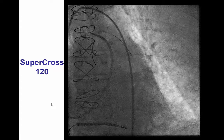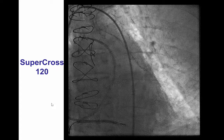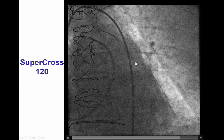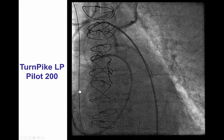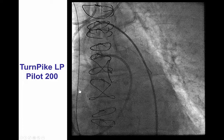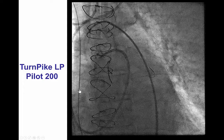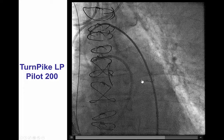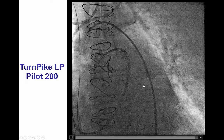We tried to wire into the diagonal retrograde; however, because of the very steep angle close to 180 degrees, we were unable to advance any guide wire through there. As a result, we used a pre-shaped catheter called the Supercross, which has a 120-degree bend, and using this catheter we were able to advance initially a Filderwire FC and subsequently a Pilot 200 into the proximal diagonal branch. After initial difficulty exchanging, we were able to re-advance the Pilot 200 into the diagonal, and then the Turnpike LP took the bend and was advanced into the diagonal branch.